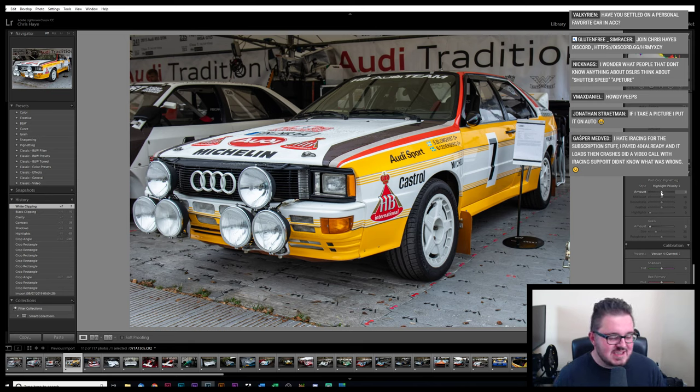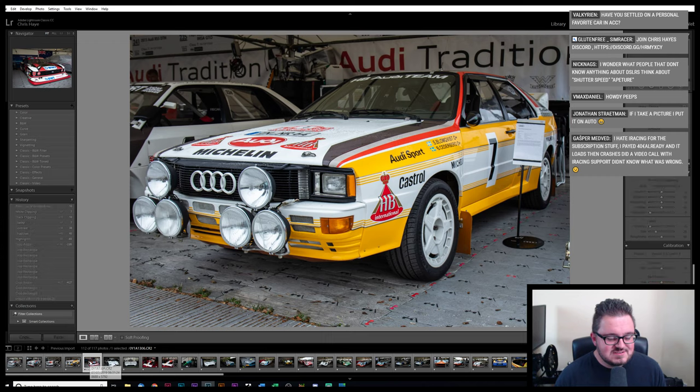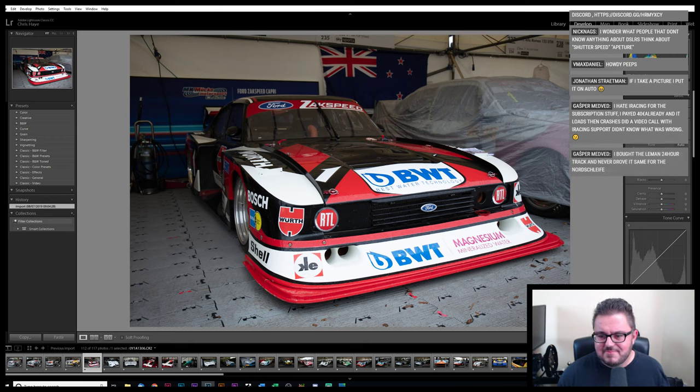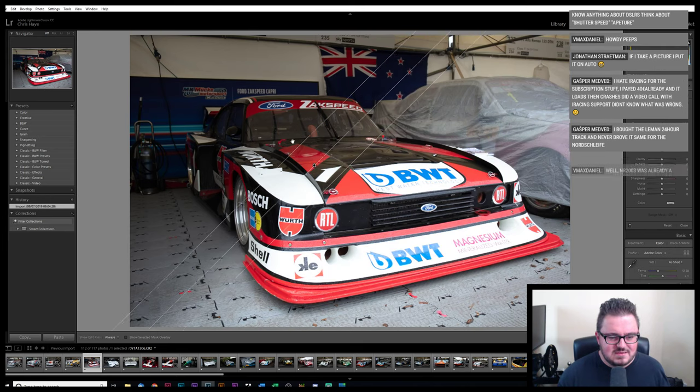I suspect if ACC get their act together and the online side of things improves, maybe iRacing will have to adapt. But ACC is still pretty niche — it's a European-only series, so it's going to have a largely European audience. This is my kind of thing. I haven't driven the DRM revival mod in a long time — I know it's had a bunch of updates. Has anyone tried it in the last few months?